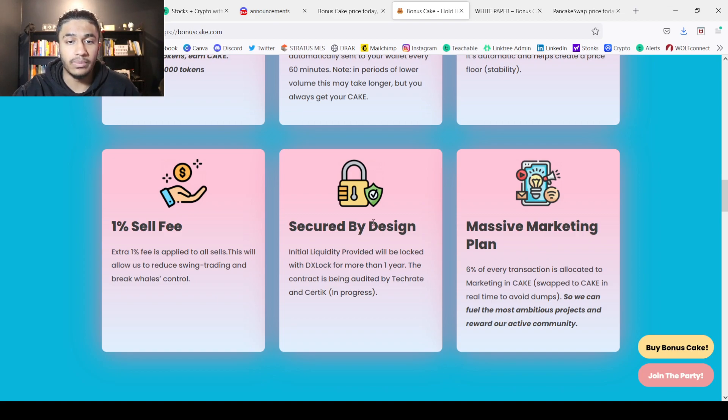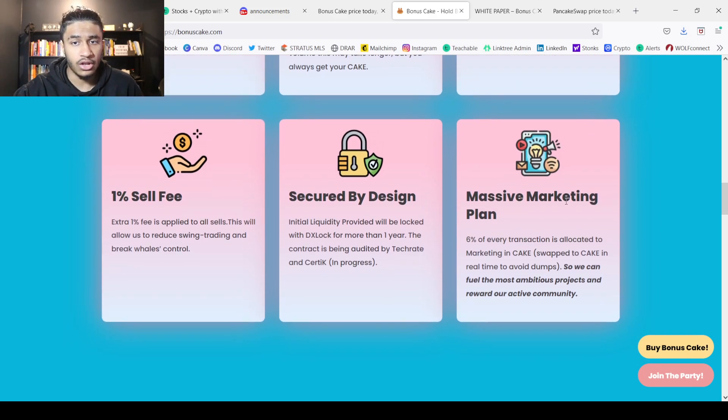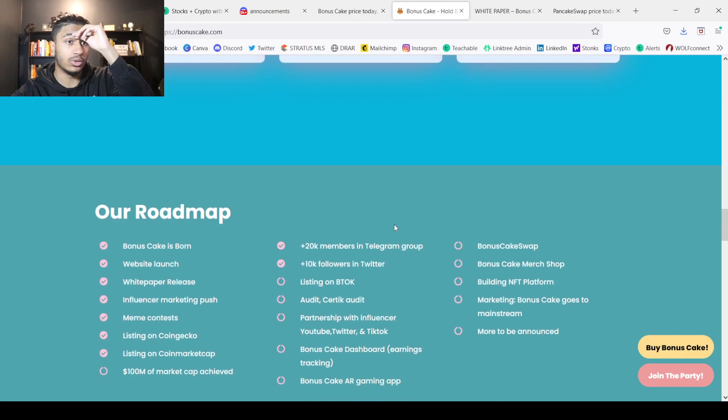This is also secured by design — the initial liquidity provider will be locked with DX Lock for more than one year. They're also doing audits from TechRate and Certik, which is in progress. Another thing is they do have a massive marketing plan: 6% of every transaction is allocated to marketing in CAKE, swapped to CAKE in real time to avoid dumps, so they can fuel the most ambitious projects and reward their active community.